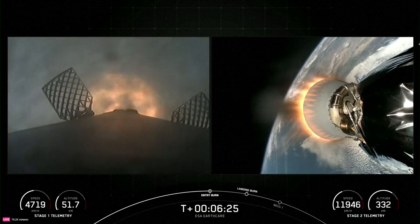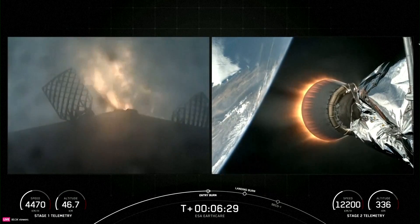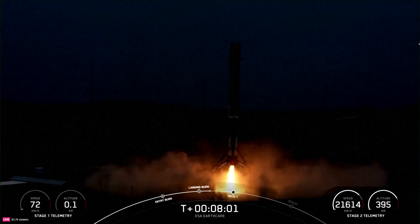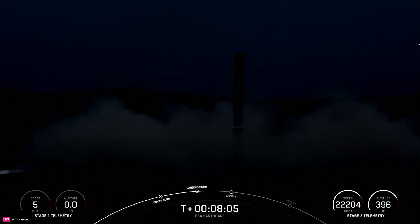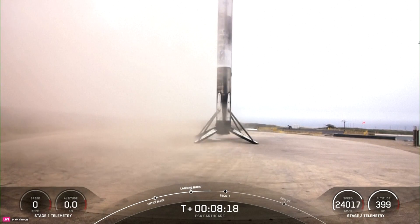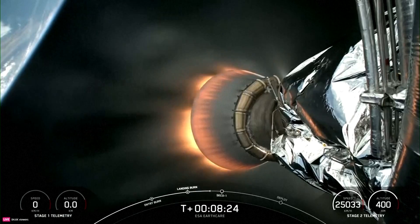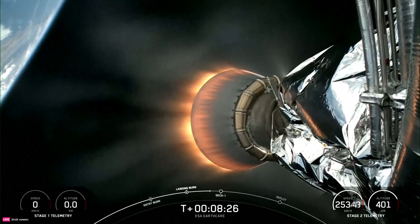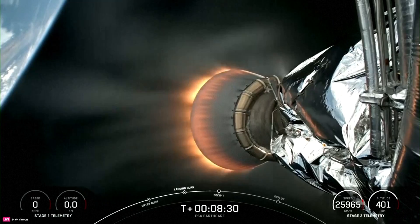Stage 2. And there's that confirmation of entry burn startup. This burn will last about 20 seconds and will slow the vehicle down. Falcon 9 has successfully landed at Landing Zone 4 at Vandenberg. This landing marks SpaceX's 314th recovery of an orbital-class rocket, including first-stage landings for Falcon 9 and Falcon Heavy.